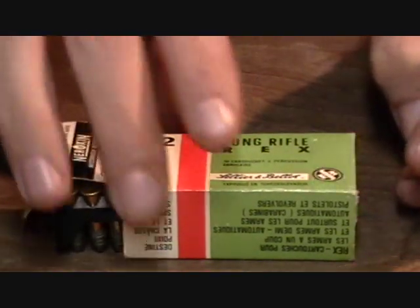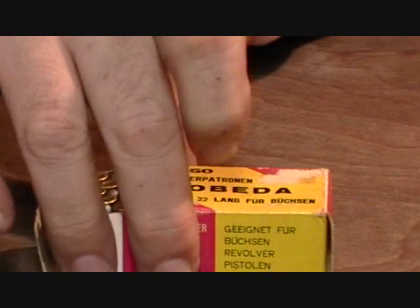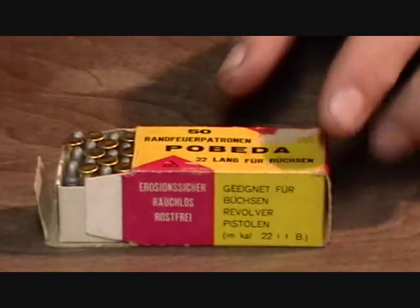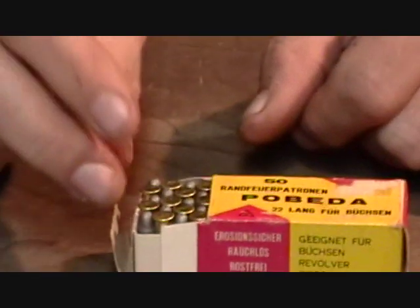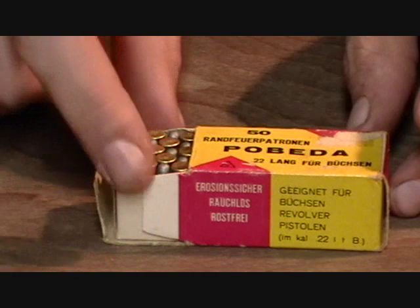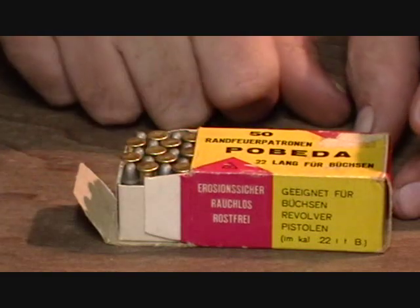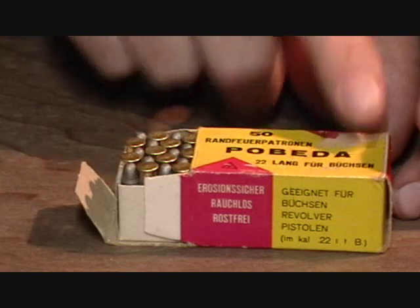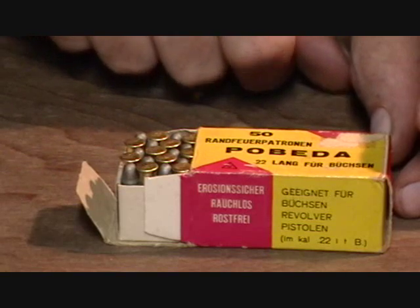The modern production ammo is just as good — it's not better than this stuff. This one here is Pobita, standard velocity, brass case. This comes out of the former Yugoslavia. It's not bad ammunition, but at this point in time we're looking about 15 to 20 years down the road, I wouldn't recommend firing it again — you're probably going to get some erratic ignition out of it. But it was very good, decent ammunition. This is labeled 'Langver Bouchon,' which means pistol — 22 long rifle for pistol — and that's what I used it in, pistol shooting. It's not really that good for shooting a rifle, but it'll work.